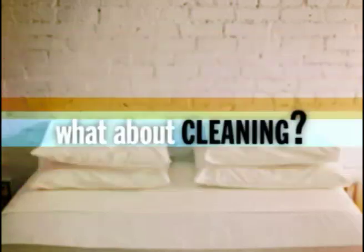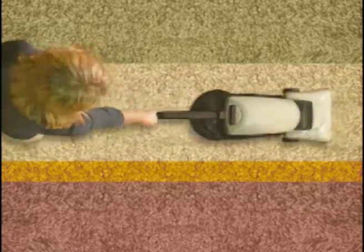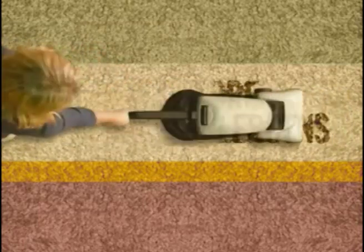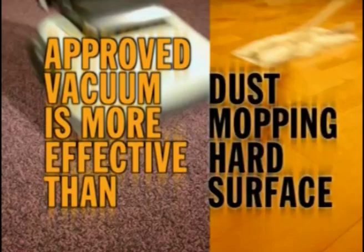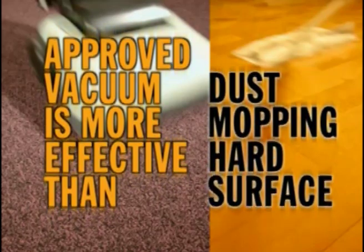What about cleaning? An approved vacuum with a fully contained filtering system captures 350% more allergens than typical cleaning methods for uncarpeted floors. These results indicate the difference cleaning methods can make. The approved vacuum was dramatically more effective than dust mopping the hard surface.